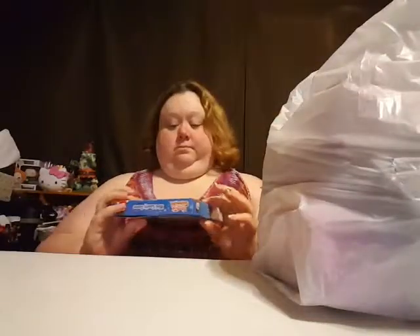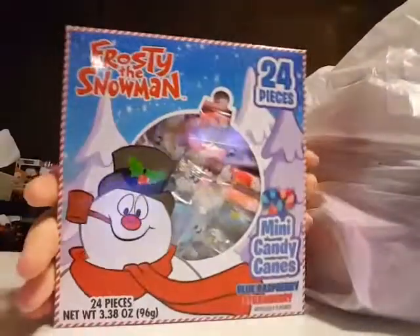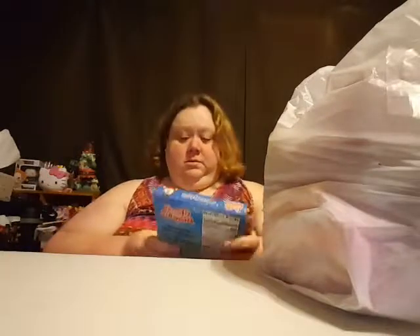I got a bunch of groceries at the Dollar Tree too, but those I already put up so I'm not going to go through them. I got like their macaroni, which is really good. I got some of their little pizza crusts, some barbecue bean things, a couple of those, and then dry beans and dry pasta. They're a pretty good deal so I'm stocked up.